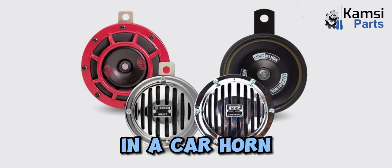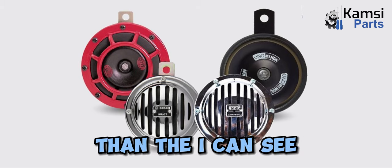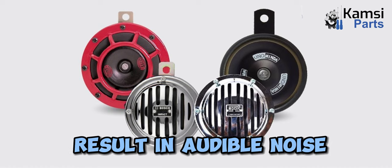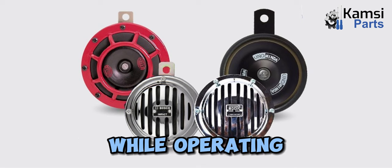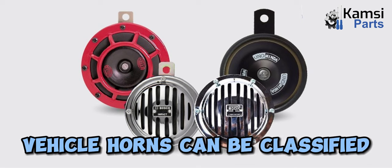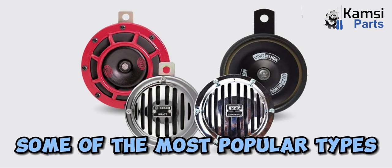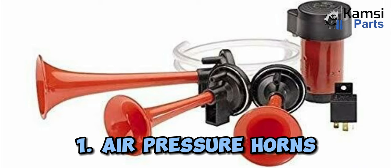In a car horn, the steel diaphragm flexes and deflexes faster than the eye can see, forming vibrations that result in audible noise. You can also feel the vibrations if you touch the horn while operating. Vehicle horns can be classified into a variety of types. Some of the most popular types of vehicle horns are as follows.